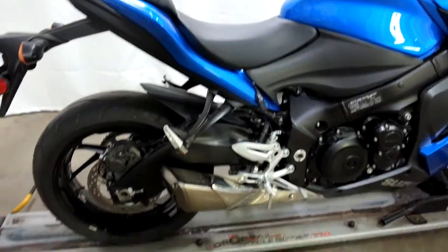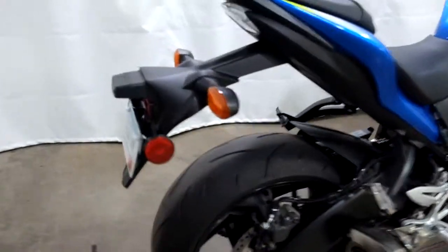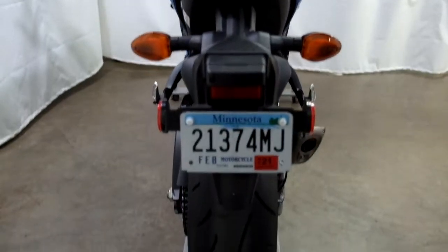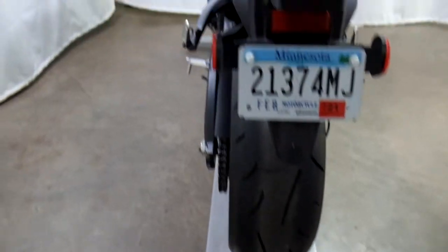Other than that, the rest of this bike is in stock condition and is really clean. I haven't seen any type of tip over, lay down, scratch damage, anything like that on it.